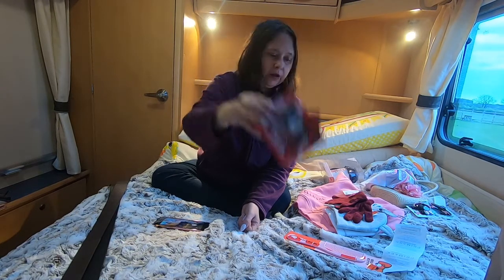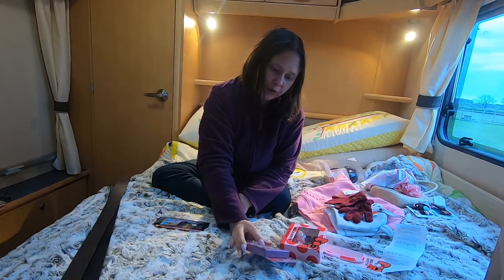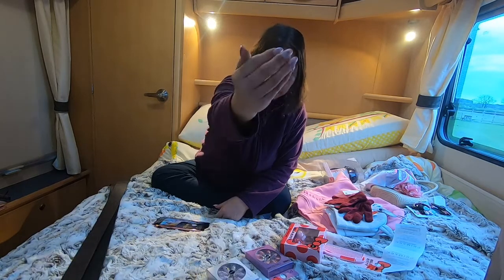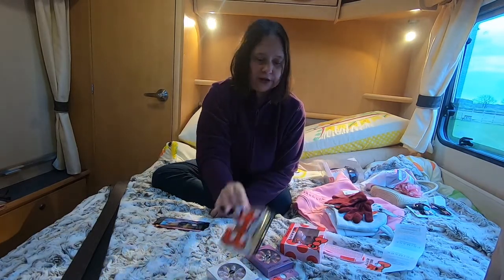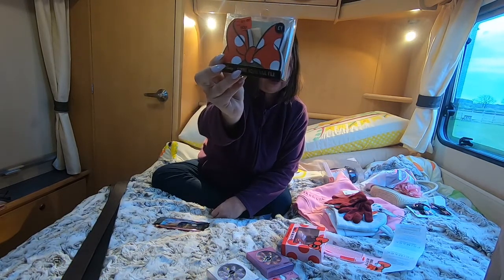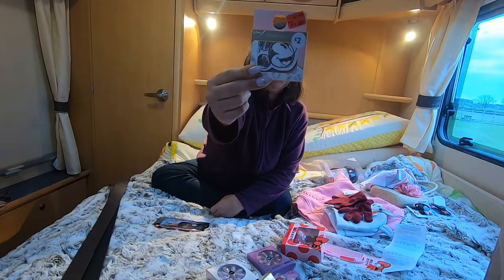I've got two lots of nails — one is the ombre ones and then I've got the glitter junky ones. I'm always looking out for stocking stuffers, so I've got this Mini Mouse nail file which was reduced down to 50p — brilliant to have in stockings. And then this Mickey Mouse Disney sticky notes — this was two pounds reduced down to a pound.